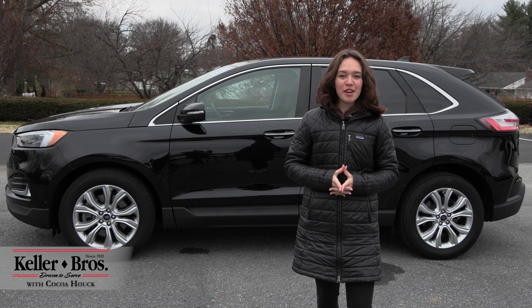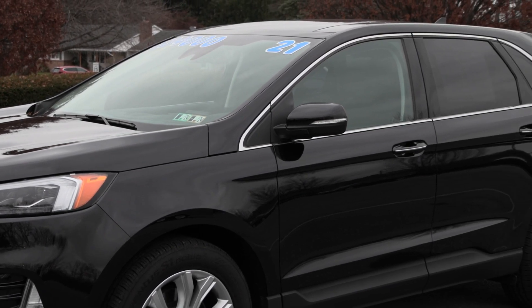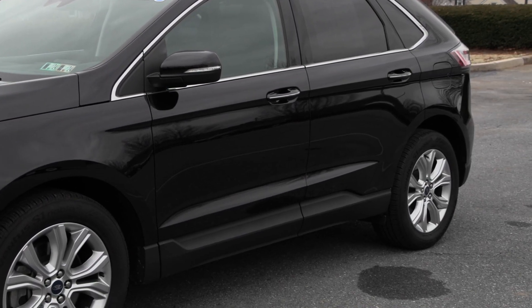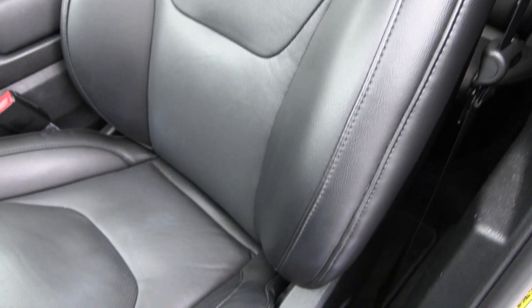Hi, Coco here with Keller Brothers. Here today looking at this 2022 Ford Edge Titanium. It has the agate black metallic exterior color with ebony leather trim seats inside, with a lot of great features inside and out.